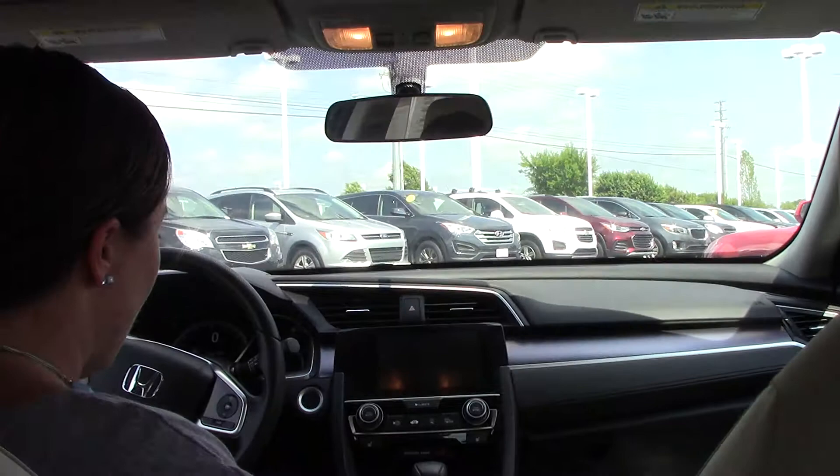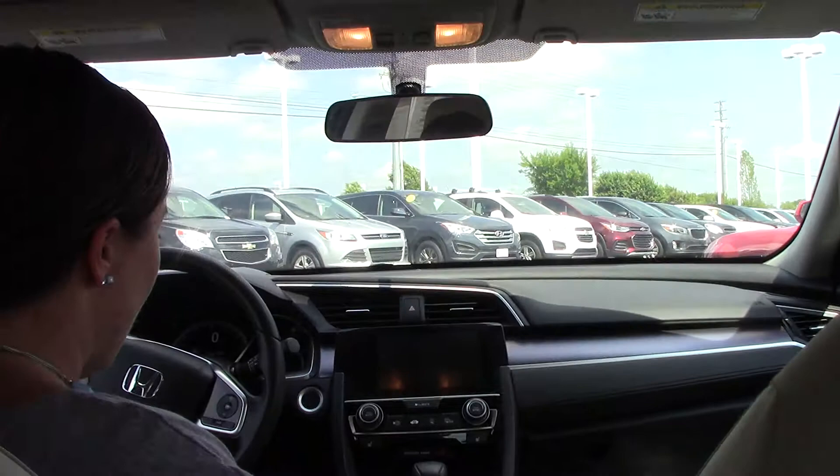This beautiful Honda only has 22,000 miles on it. Lots of storage, Bluetooth, very comfortable, and it has your sunroof as well.